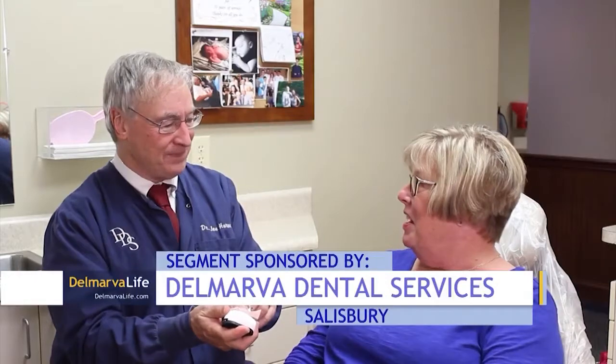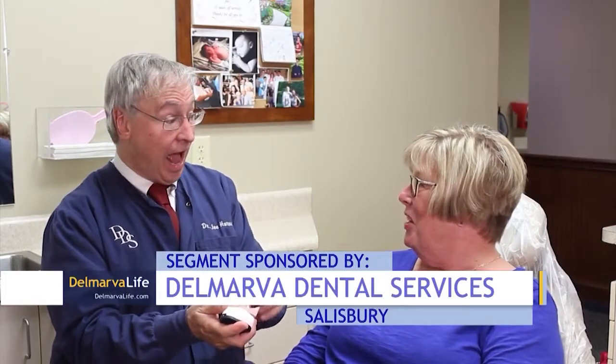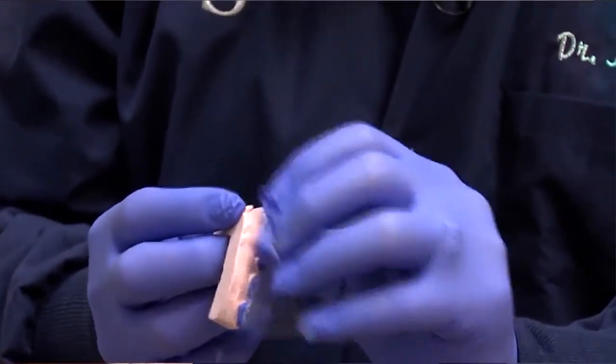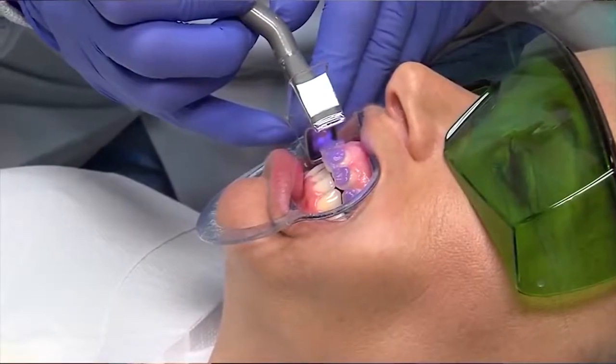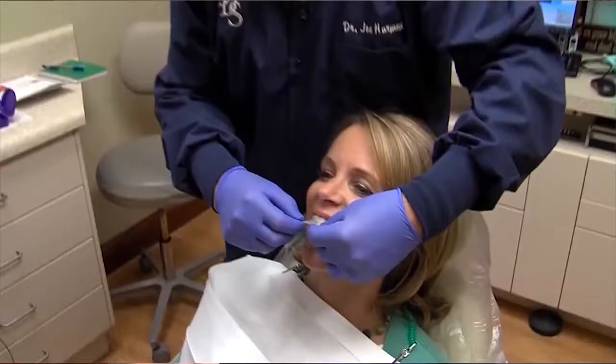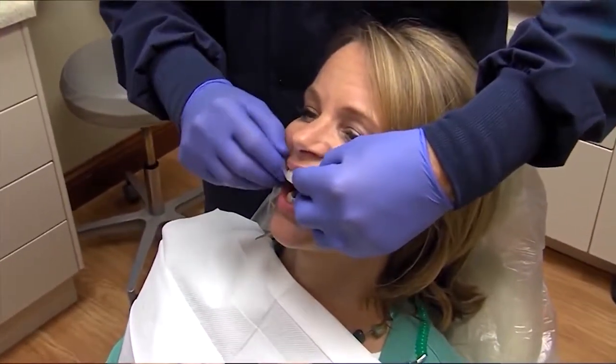There is an ultimate cosmetic dentist — one who Dr. Harmon says can do it all. An ultimate cosmetic dentist will offer three bleaching methods: trays that you can do at home, in-office whitening, and some form of strips.